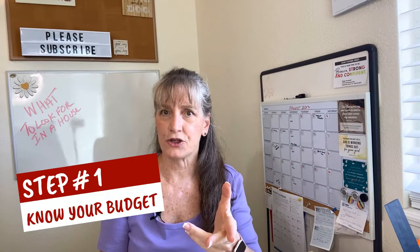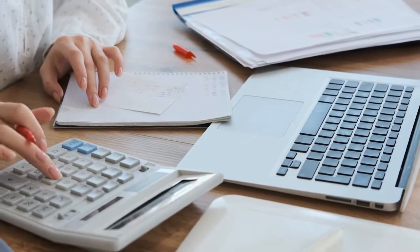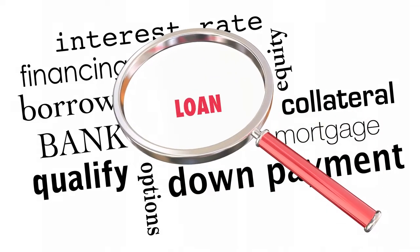Step number one: what is your budget? Do you even know? Before you start dreaming about those bedrooms, bathrooms, and the great backyard you want, you need to understand your budget. It's such a heartbreak to set your sights on a wonderful home, only to find out it doesn't fit in your budget. So whether you're three months out or six months out, now is the time to get pre-approved with a lender.